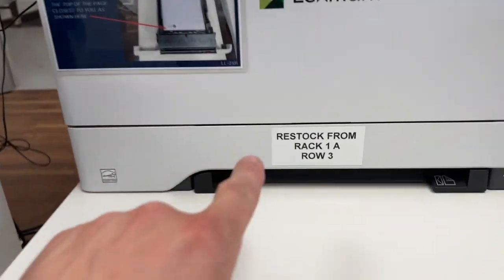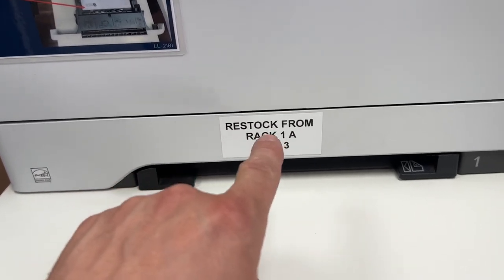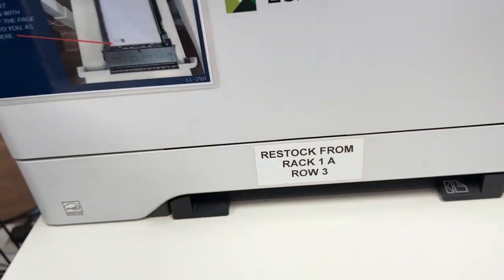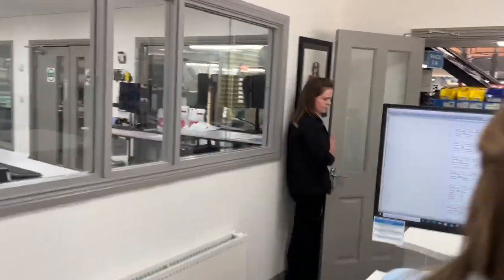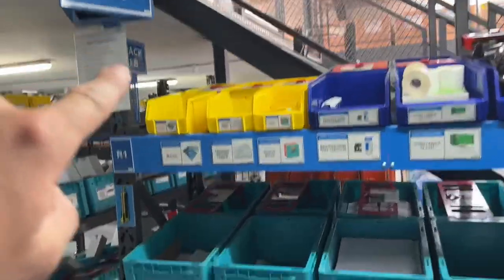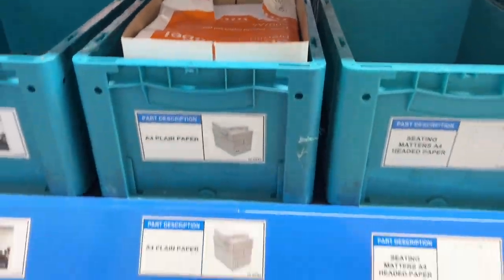Just notice this chrome trail as well — this tells us exactly where to restock the paper from when it runs out. So rack 1A, row 3 is out here, and here is the paper to restock the printer.